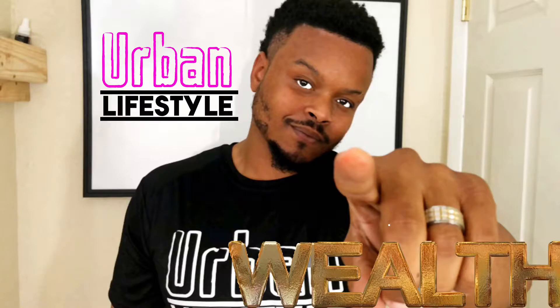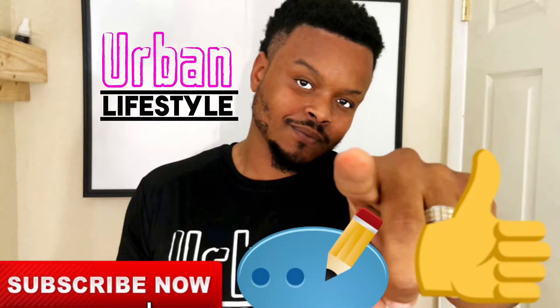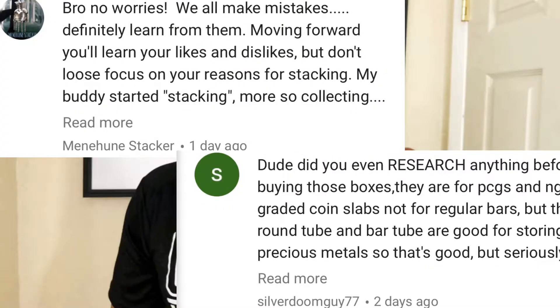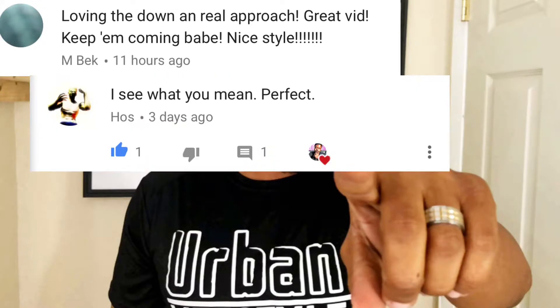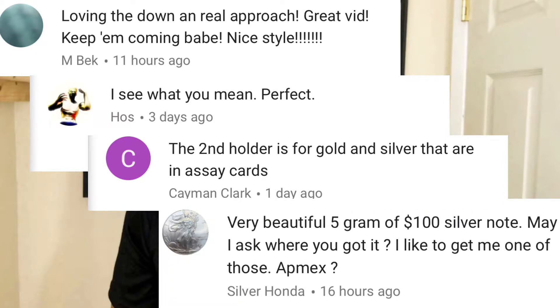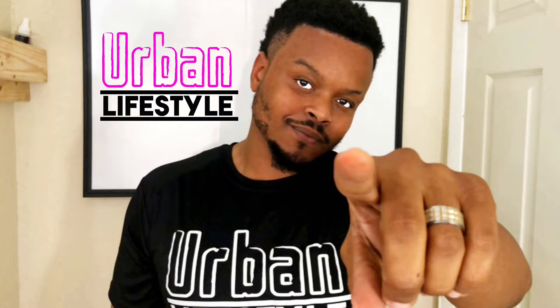Thank you again for watching another video from Urban Lifestyle, where our goal is to help you create a better life by creating better wealth and health. You guys can also help out by leaving a subscribe, a comment, and a thumbs up. Now in honor to everyone that showed me love and support over the weekend, this is a special shout out to you guys. Thank you so much for the love and support — I honestly appreciate it. Alright, let's get back to this video.